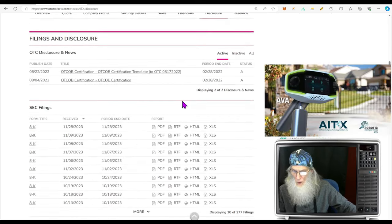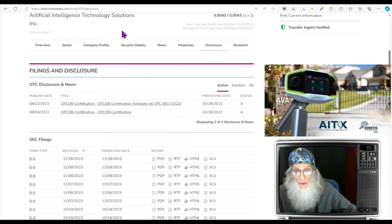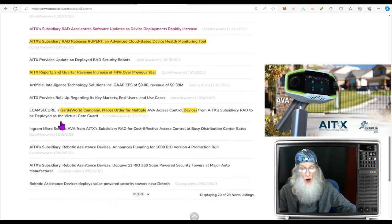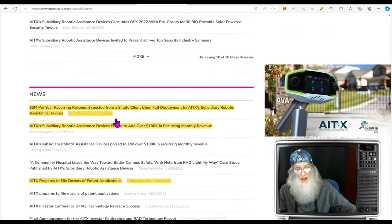Looking at the disclosures — we've got a bunch of 8Ks and I went through each one of them. Virtually all of them correlate to news, because this company is constantly putting out news for every deal. If they sell one robot, a piece of news comes out. If they sell a hundred robots, a piece of news comes out. So there's no reason for not being able to keep up with this company. Diving into the company's news — they've got lots of it — and we're going to dive into the most recent piece that came out today that got the stock running.